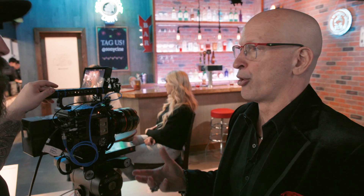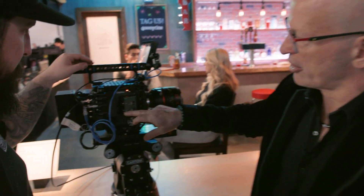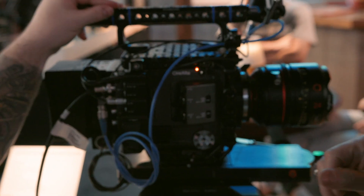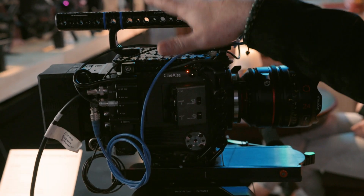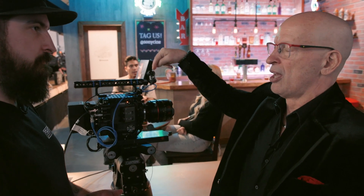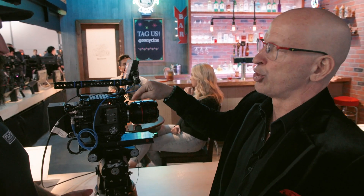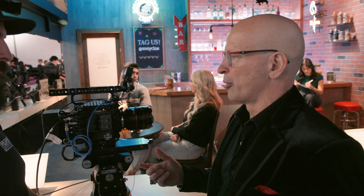For audio, there are two XLR inputs supporting line, mic, and phantom power — standard stuff. The camera ships with a third-party cage and handle, but underneath there's a hot shoe interface. If you mount the FX9 handle to the camera, you can bring in up to two channels of wireless audio through that hot shoe.